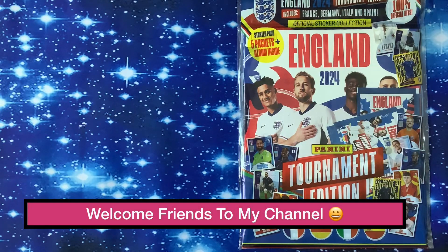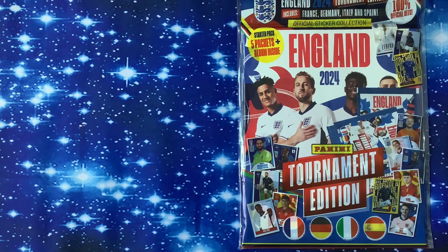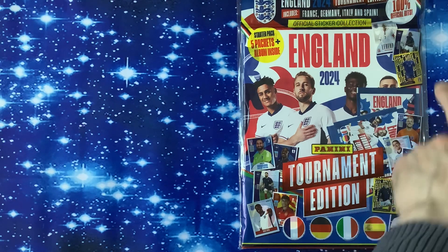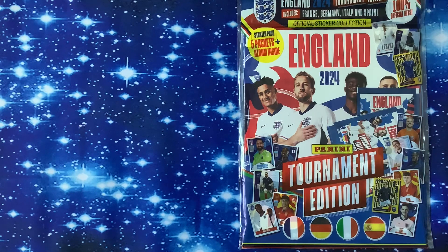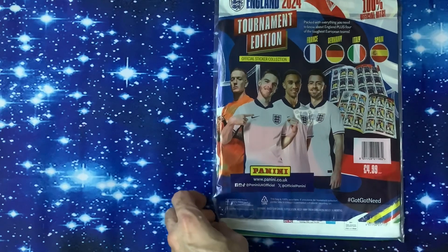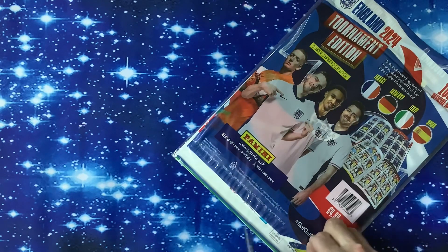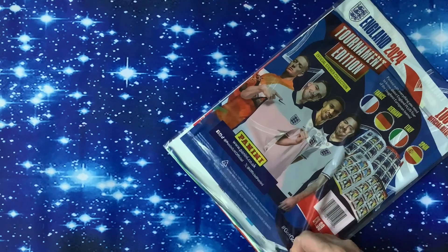Welcome to the channel. We've got something new from Panini — it's the England 2024 Tournament Edition Official Sticker Album. It's the starter pack with five packs and an album inside. It's got 100% official kits, unlike the Topps one. You've got the French, the German, the Italian, and the Spanish teams inside, because they own the rights to it. It's £4.99. Let's get inside and see exactly what they're offering.